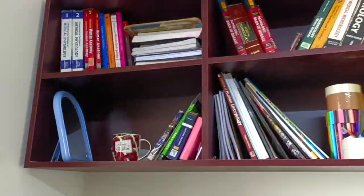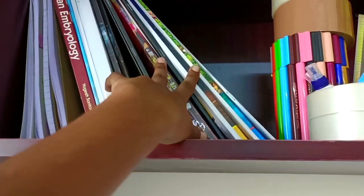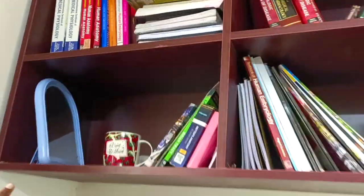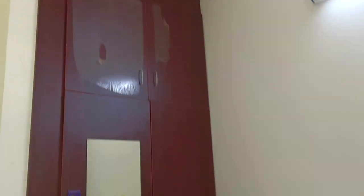This is my bookshelf — these are my first year books, my second year books, and these are my third year clinical books, along with a few stationery items. I'll show you my shelves.